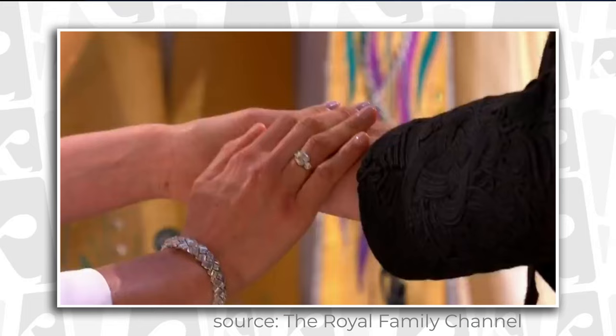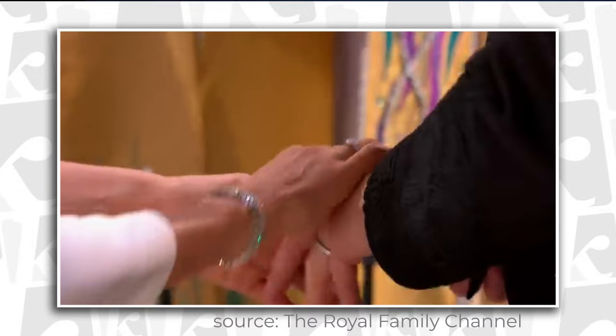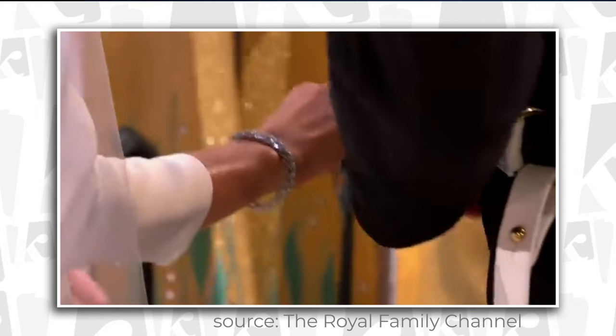But then she lets go with her left hand, and at the same time her right hand tries to circle Harry's hand with the intention of grabbing it. You can clearly spot in this exact frame the Markle claw trying to do its thing. But Harry deflects the claw, and Meghan's hands keep hovering a few frames until she decides to drop it. Now, you might be thinking, no big deal, right? What could happen in just four seconds left? Well, you'll be surprised.